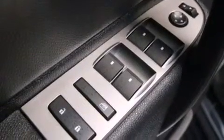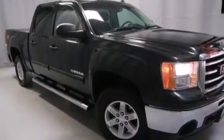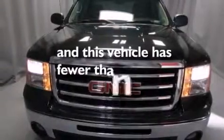Also included are front side impact airbags, an unattended headlight warning chime, full power accessories, an anti-lock braking system, dual cargo area lights, and this vehicle has less than 58,000 miles.